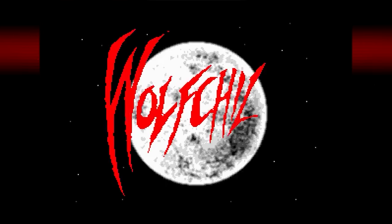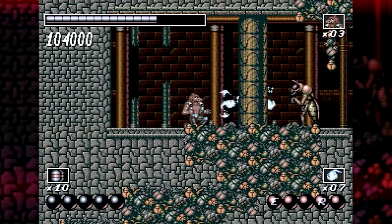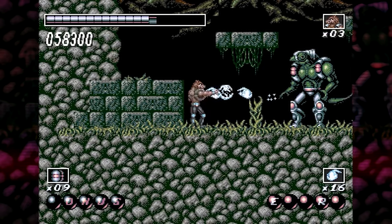A computer hit makes its way onto consoles. Released this week in 1993 was Wolfchild for the Sega CD. Wolfchild is a side-scrolling action platformer where you play as a dude who can transform into a wolf. Run, jump, and attack enemies through a variety of stages and fight a boss at the end.